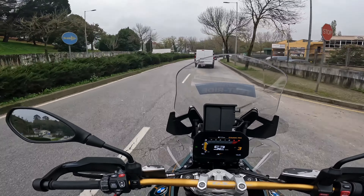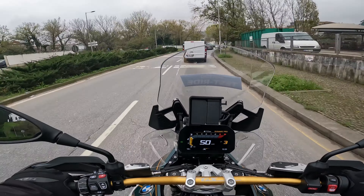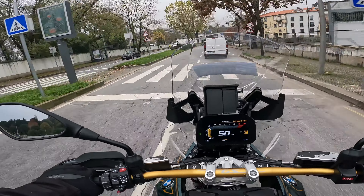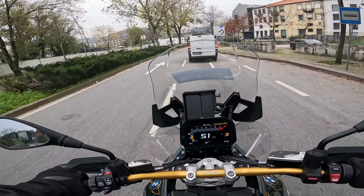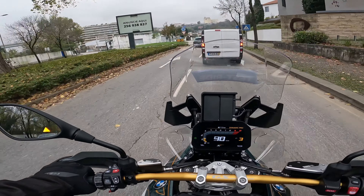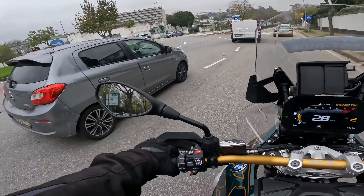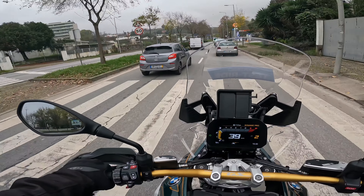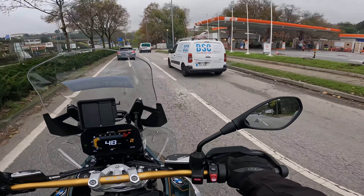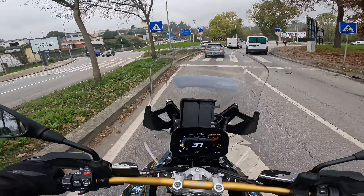We're about to enter the motorway now. You can follow along a little longer. It's perfectly normal, by the way, that when I start the bike it gives that characteristic rocking — completely normal for these boxer engines. It makes that familiar rattling when it starts working.